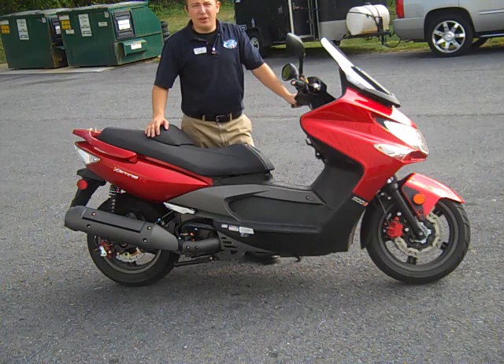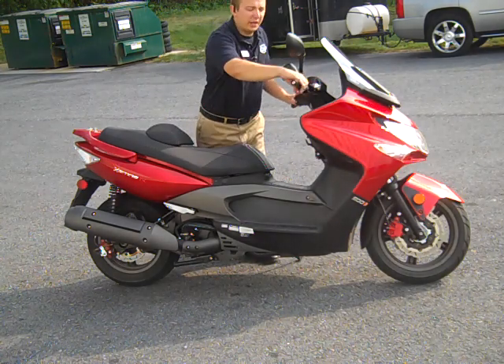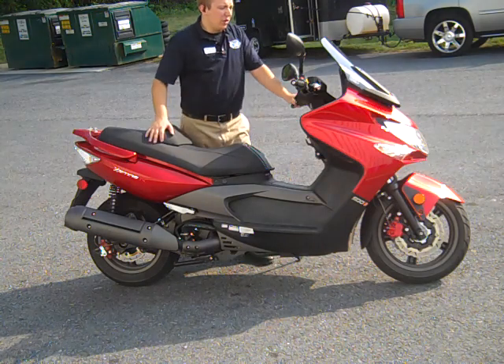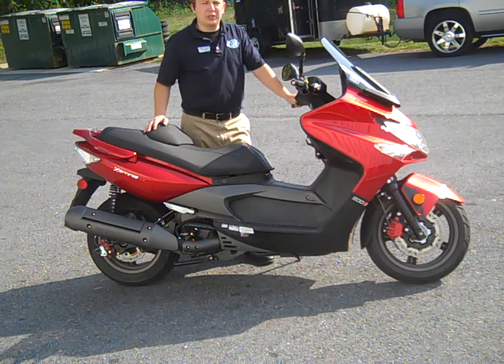500cc, this thing will take you on any interstate you want to go on. It's fully automatic — you just have your brakes and acceleration. Only about 5,800 miles on it, lots of storage under the seat, and nice little extras.